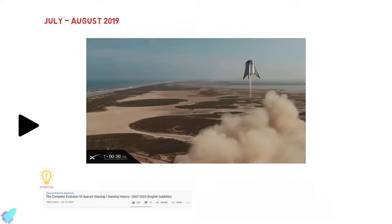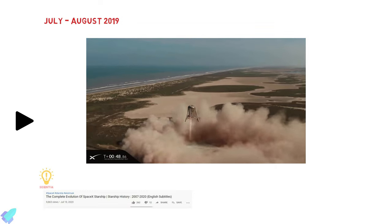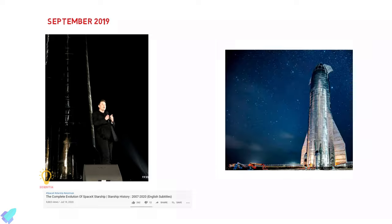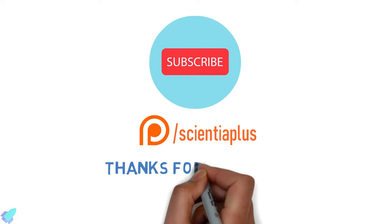If you are curious to know about the Starship developments happening in Texas, watch our previous video discussing the complete history of Starship from 2007 to 2020 — I will put the link in the description. Also, don't forget to subscribe to the channel for future videos. And as always, thanks for watching.